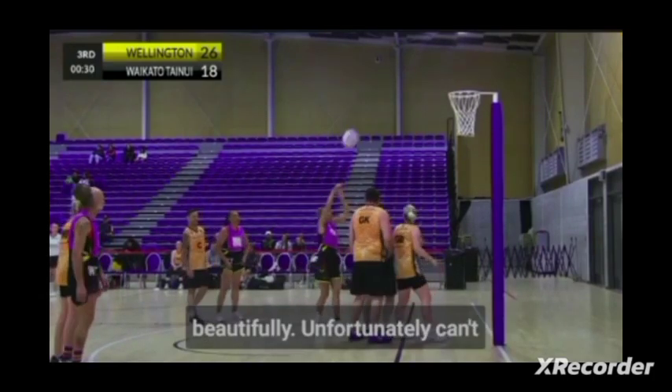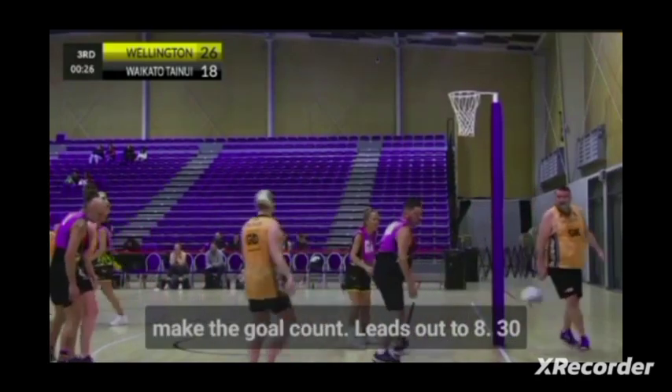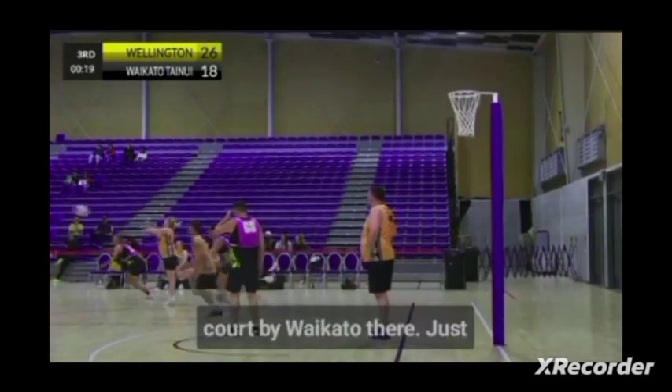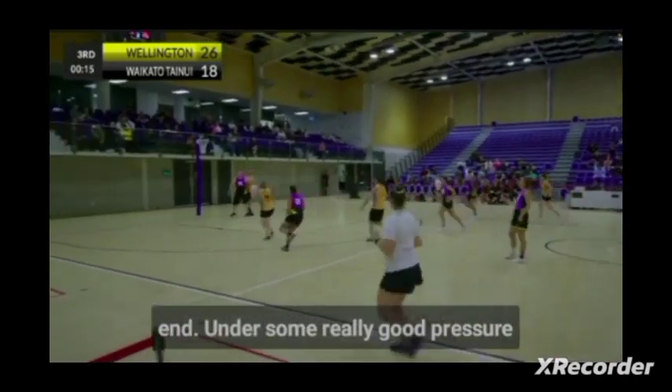Good little give-and-go there between the Waikato wing attack and goal attack, swinging the front beautifully. Unfortunately can't make the goal count — leads out to eight, 30 seconds left in the quarter. Some really good work through the mid-court by Waikato, just couldn't quite finish the goal at the end under some really good pressure on the lane.